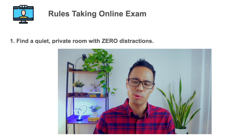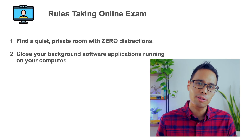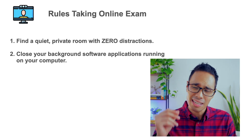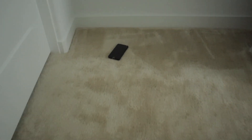Here are the biggest pointers from this video. Number one: find a quiet, private room with zero distractions — do not let anyone interrupt you or come inside while you're taking your exam. Number two: close your background software applications running on your computer, including antivirus software programs, before you even start the check-in process. A software notification popping up during your exam could cause the testing software to shut down, meaning you'd have to reschedule your entire exam. Number three: after you complete your check-in process, put your cell phone outside of arm's length — not on your desk, but keep it inside the room so you can grab it if the online proctor calls you.